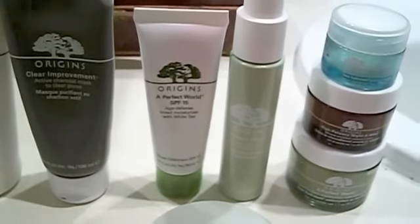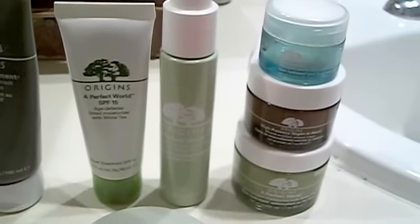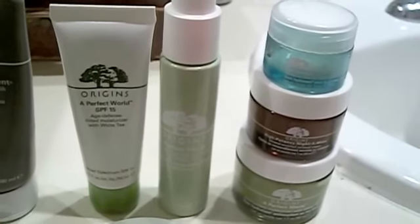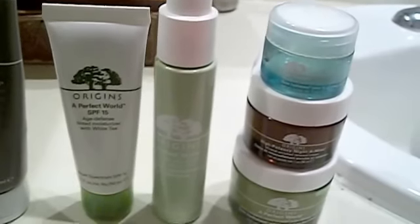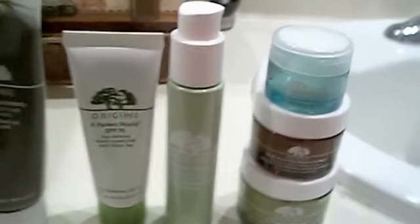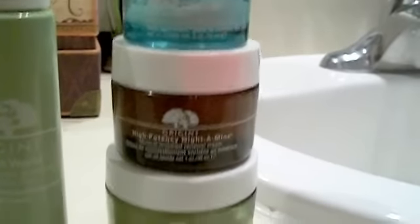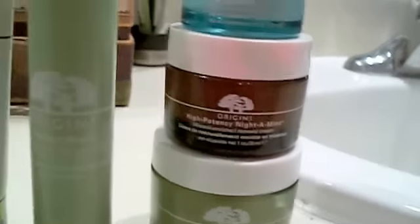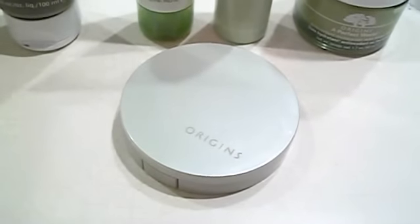Then we have a moisturizer that has SPF 15 in it. Then we have Perfect World — this stuff will make your skin feel brand new every time. I adore it. It's a guardian, so it protects your skin. You put it on under the foundation and it keeps everything out. It's great. Then we have some eye cream, which I don't use very often, but it's wonderful when I need it — anything puffy. Nidamins are great for at night, making sure you have soft skin in the morning, definitely hydrating your skin. And then of course a natural moisturizer. And then my powder — my favorite thing in the world — which is cloud, because I'm that pale.